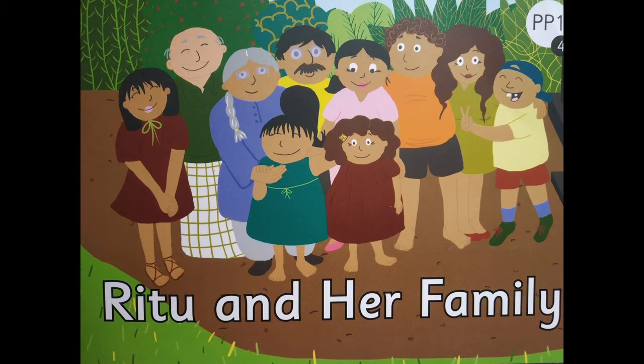Shall we read it one more time? Come on. Continue to point, children, on the word that gets highlighted. Come on, let's start.